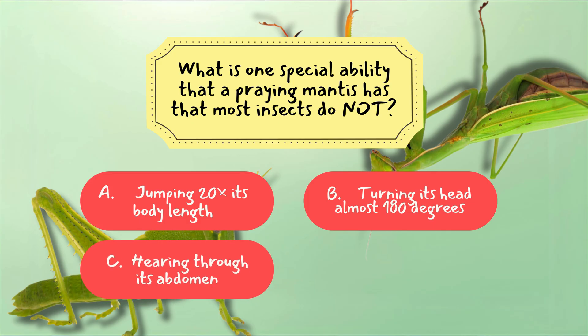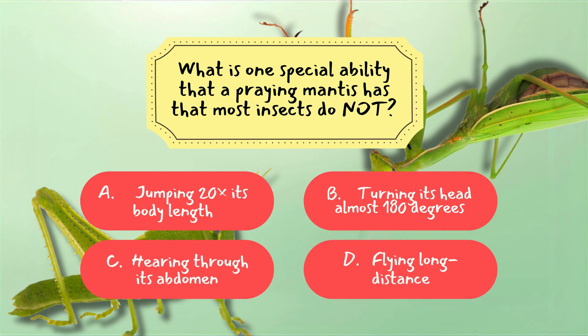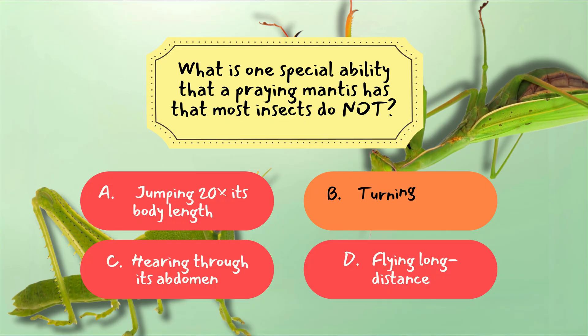C. Hearing through its abdomen. D. Flying long distances. Correct answer: B. Turning its head almost 180 degrees. A mantis can rotate its head to scan its surroundings.